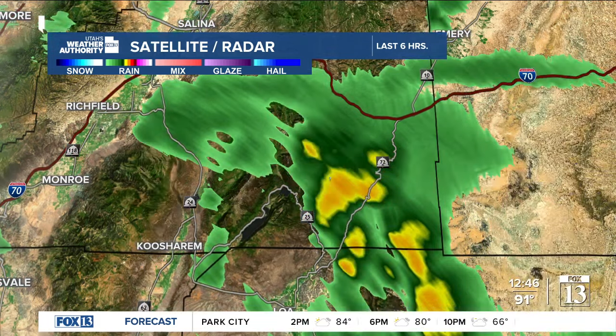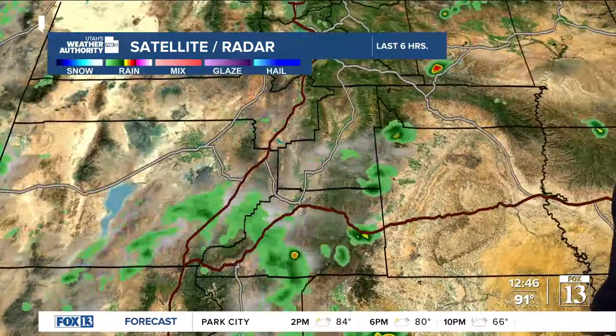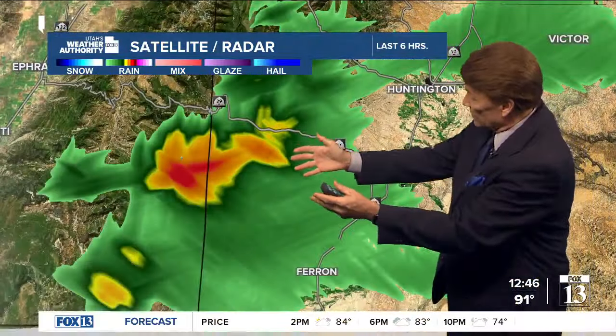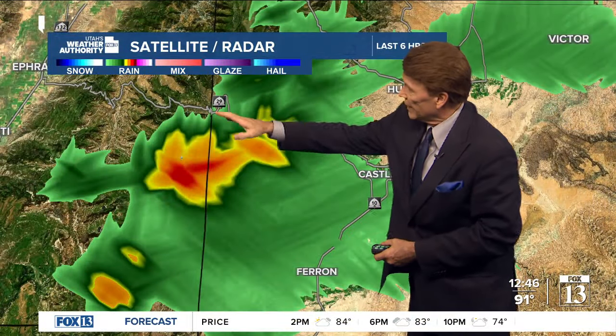This area is prone to flash flooding, especially over in this zone — you're getting into the Badlands and Goblin Valley State Park. Some other showers and thunderstorms have come off the Wasatch Plateau and are now moving into Ferron. Looks like right there is a pretty good-sized storm along SR-29.